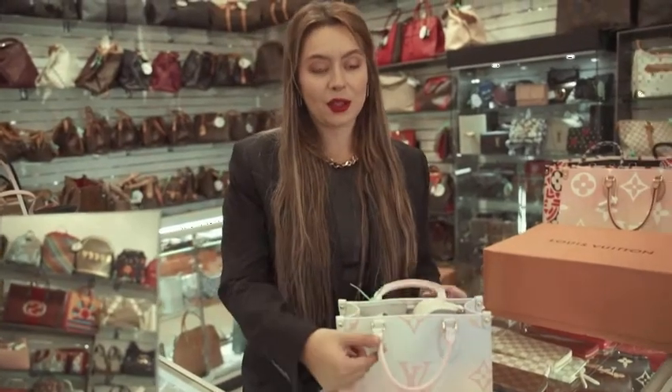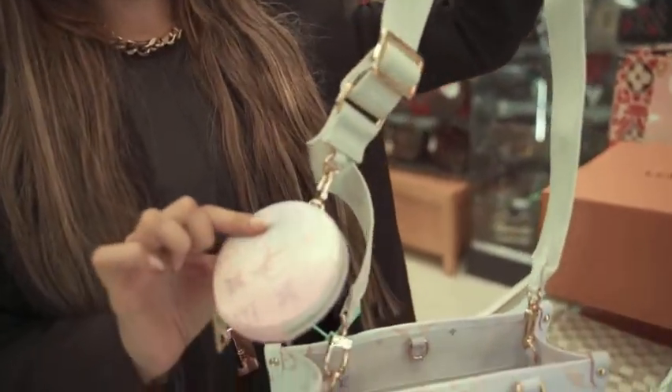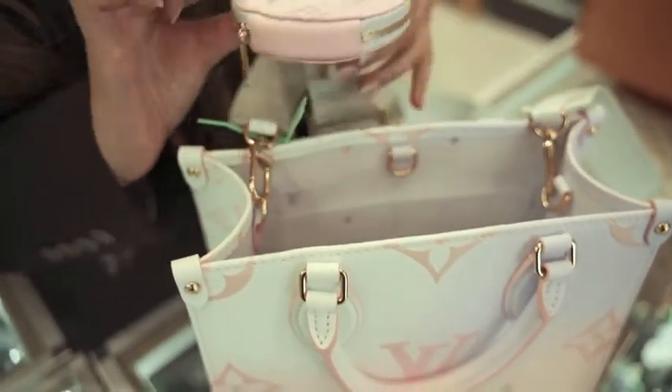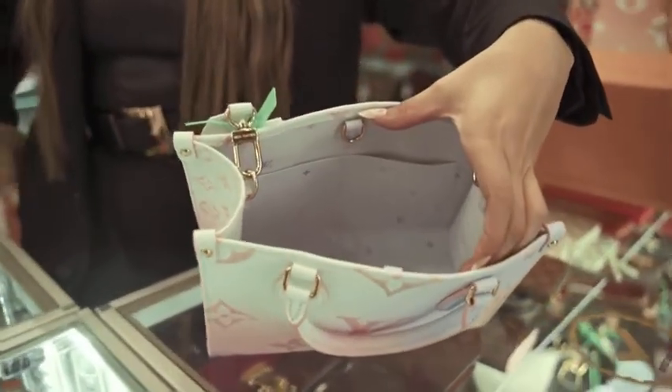The On The Go mini in rice pastel is one of my favorites. It does not only come with the strap, but it also comes with a mini purse inside the mini purse. It is ombré as well with the Louis Vuitton logo. As you can see the interior, it's just absolutely stunning.